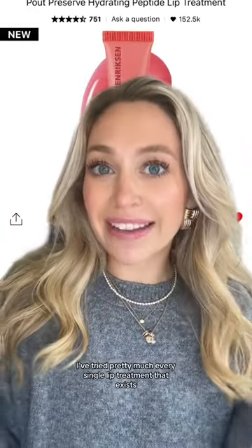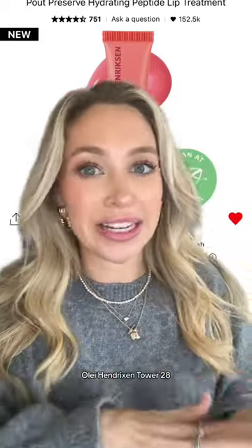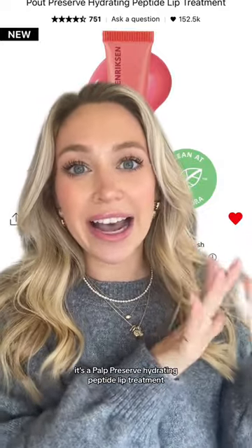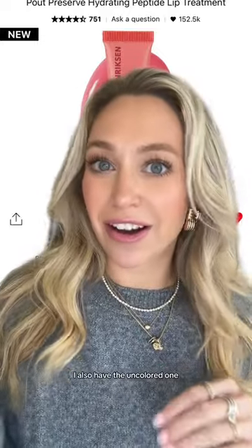I've tried pretty much every single lip treatment that exists, especially all the new ones that came out from Summer Fridays, Ole Henriksen, and Tower 28. This is my favorite one by far. It's from Ole Henriksen — the Pau Preserve Hydrating Peptide Lip Treatment, specifically this color, but any of the colors. I also have the uncolored one.